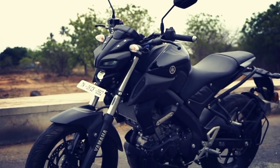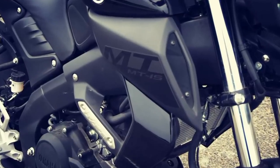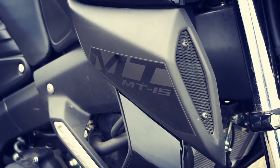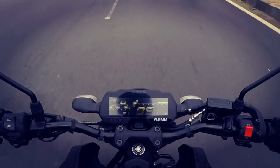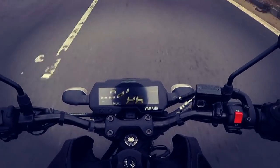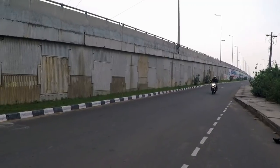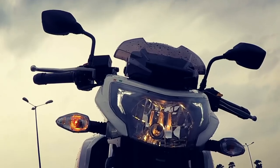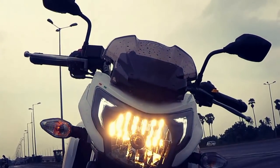However, the MT-15 doesn't get a dual-channel ABS unit, which is a big disappointment as a motorcycle of this class surely requires it for better safety and ride control. Yamaha nailed it in terms of design and performance but certainly not in pricing, as it costs 1.6 lakh rupees on-road Chennai. The Apache 200 4V is priced at 1.35 lakh rupees on-road Chennai, though it has its own shortcomings — no 6-speed gearbox and no LED headlamp unit.